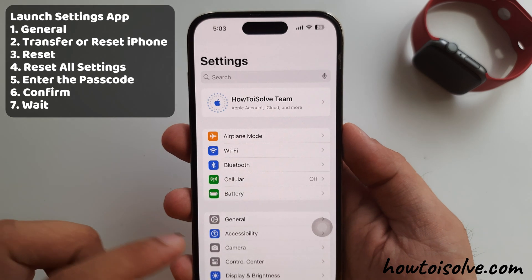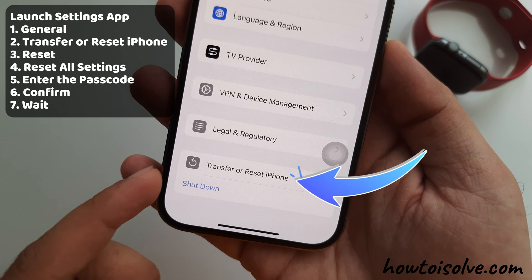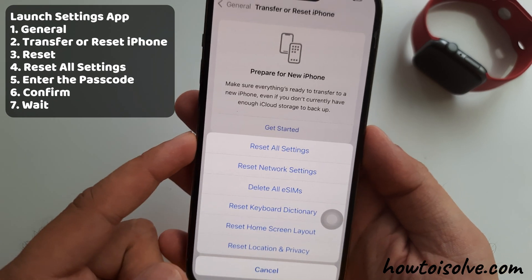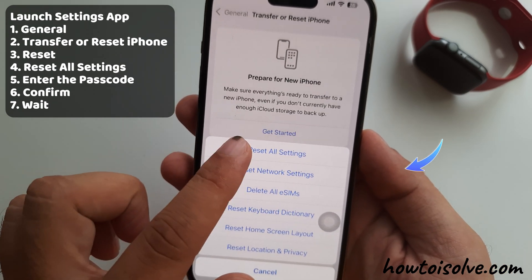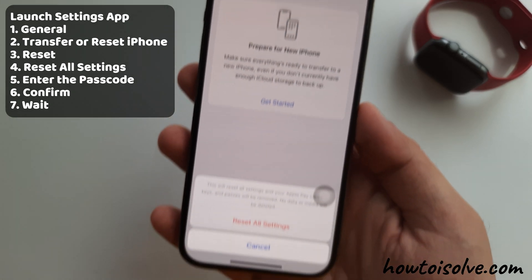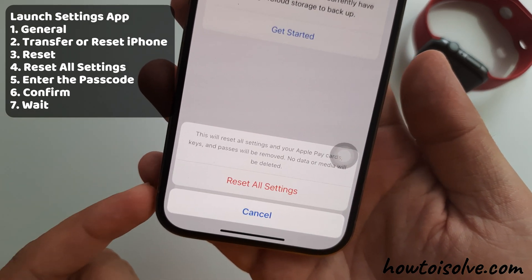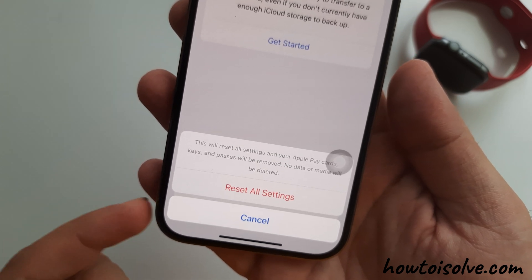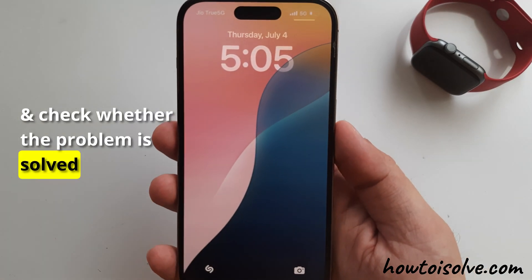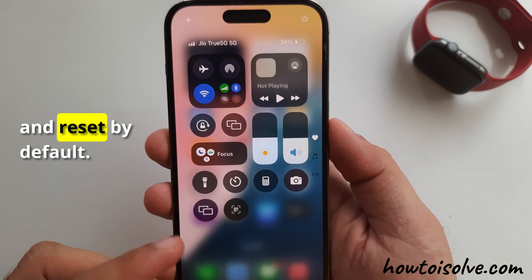Launch the Settings app on your iPhone. Tap on the General section. Swipe to the bottom and tap the Transfer and Reset iPhone option. Then tap to select the Reset option. Multiple options are available — tap on Reset All Settings. Your iPhone may show an Enter Passcode screen, so enter your lock screen passcode to proceed. A pop-up may appear to confirm the Reset All Settings process. Wait for the reset process to complete, then unlock your iPhone and check whether the problem is solved. I can now access the Control Center on my iPhone.